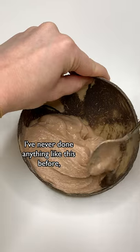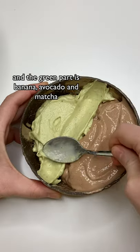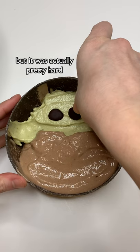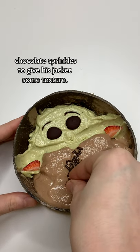I don't really know if this is gonna work, I've never done anything like this before, but basically I did a chocolate smoothie for his jacket and then the green part is banana, avocado, and matcha. Earlier I melted some chocolate chips and tried my best to draw out his face, which was actually pretty hard and it didn't really work, but it's close enough. Finally, I did some strawberries for the ears and the last finishing touch was some chocolate sprinkles to give his jacket some texture.